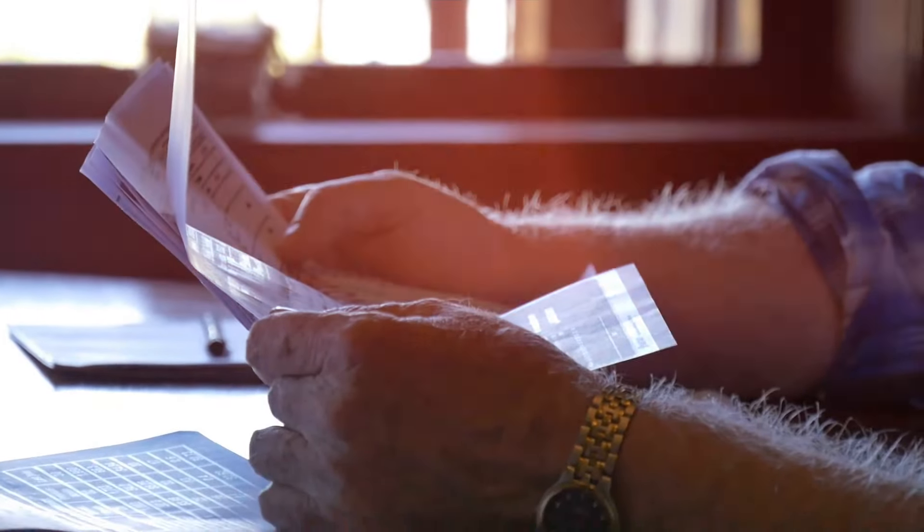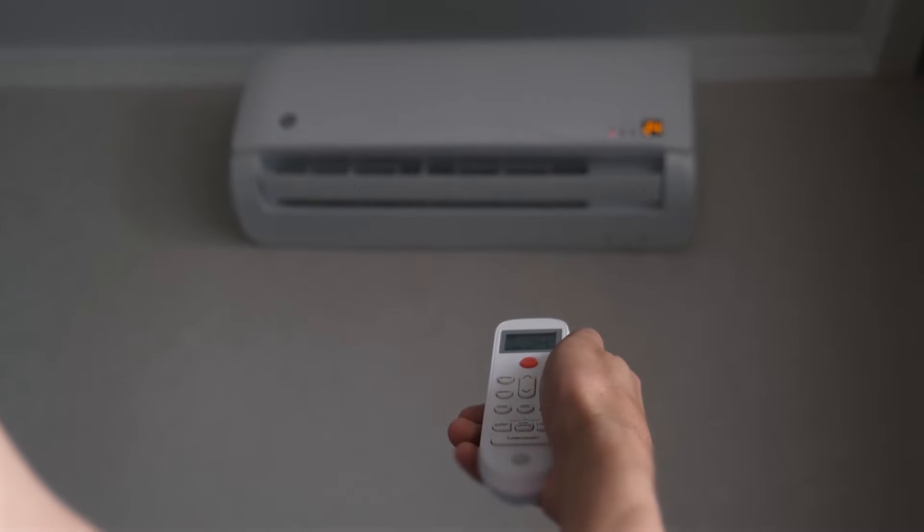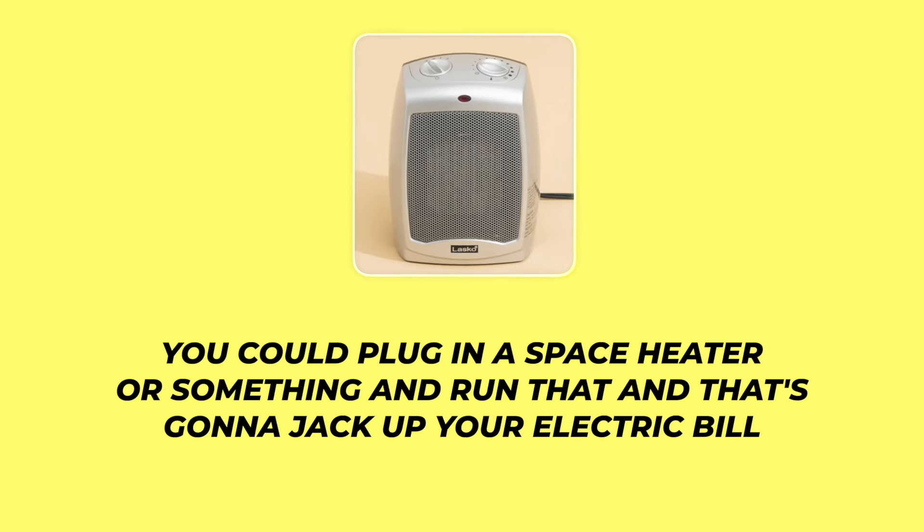This is done by running your electric appliances for the two or three months leading up to your solar installation, using those bills as your baseline. If your highest production months are June, July, and August, and you're normally set at 75 degrees, maybe set it to 70 and leave windows cracked so it runs less efficiently. You could also throw a space heater in the garage and run it — even plug it in outside under an awning — to jack up your electric bill temporarily.